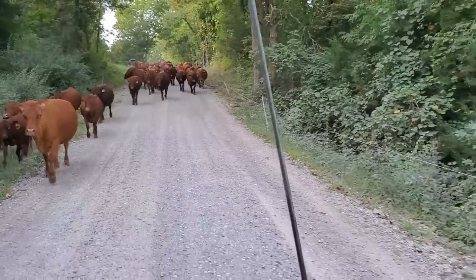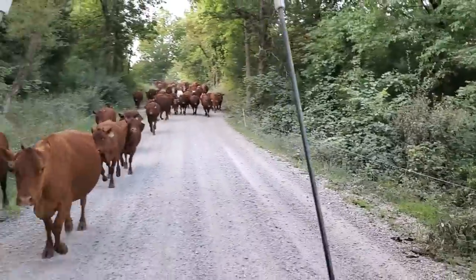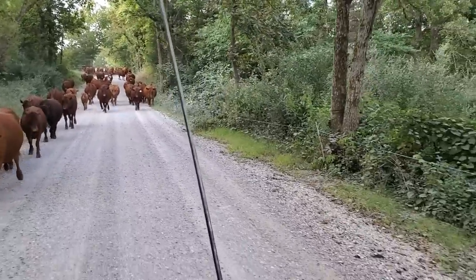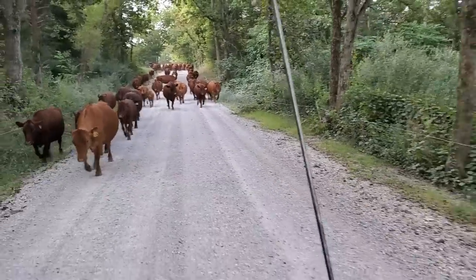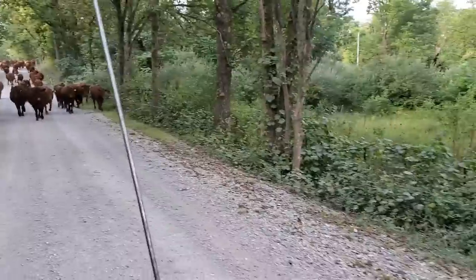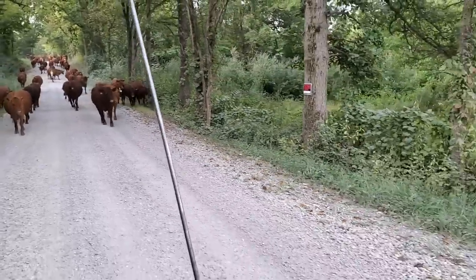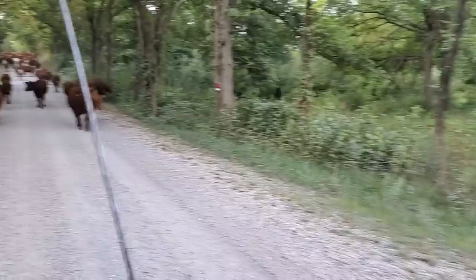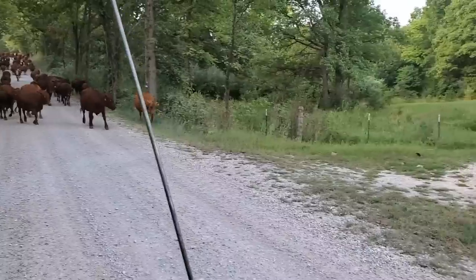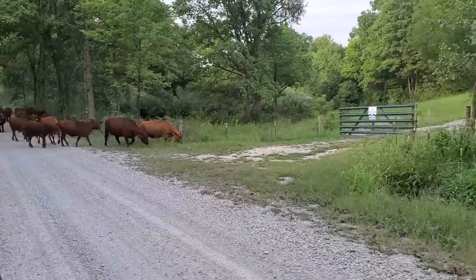It's going to get warm today — it's already close to 80 out here and it's not even eight o'clock. We're going to see probably the low 90s, but they're talking about a cold front coming in tomorrow. It's supposed to be in the low 60s — 40s at night and 60s in the day. I love the sound of that; that almost sounds like fall season to me.